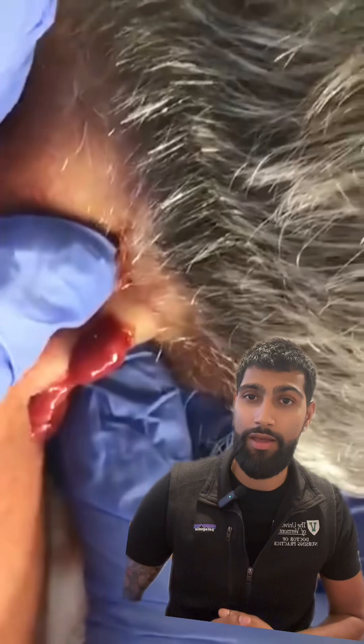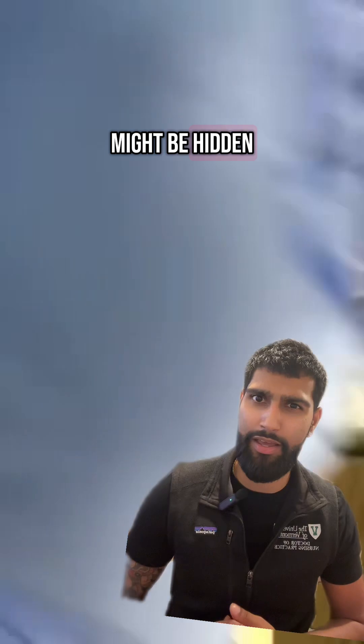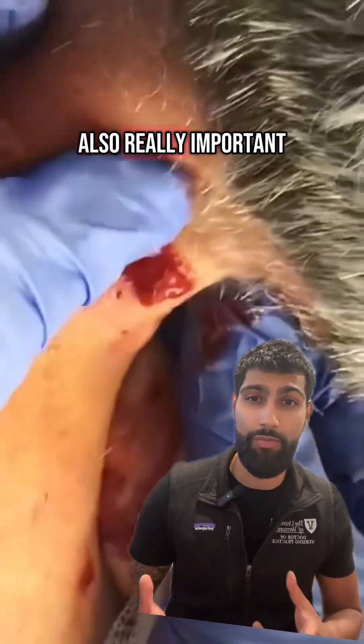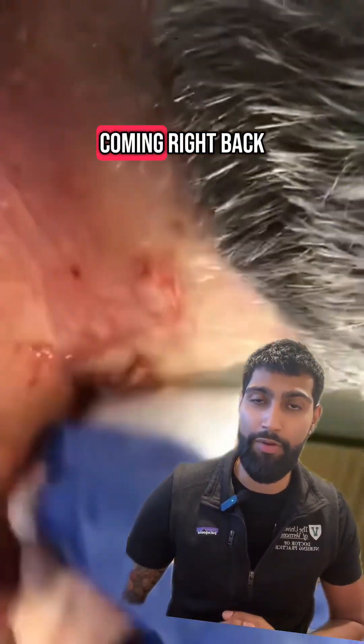Really important to get all of it out — trying to just get everything that might be hidden away in those little pockets. You can start to see here the little membrane of the cavity itself, also really important to get out of there to ensure that this doesn't just end up coming right back.